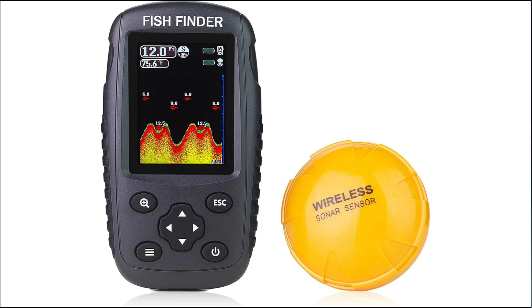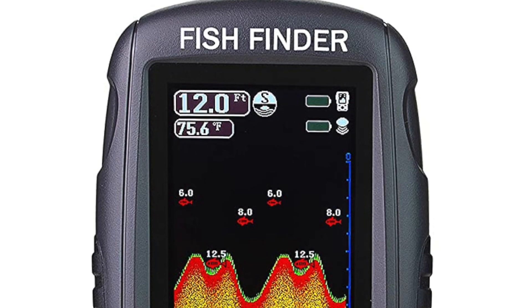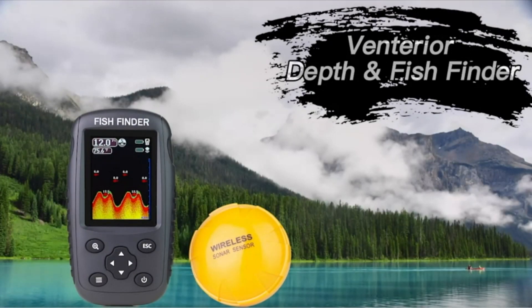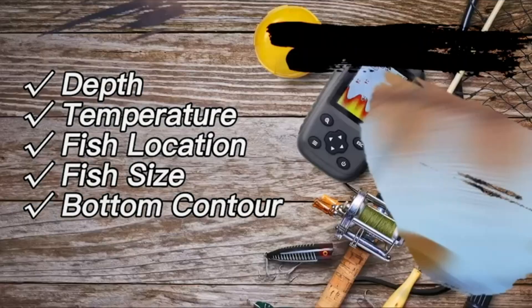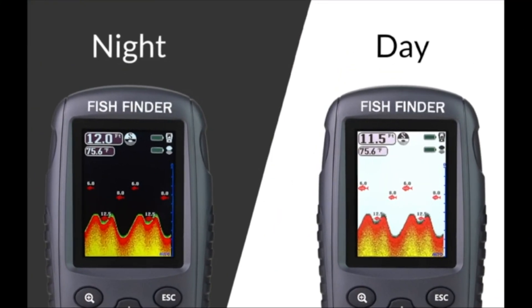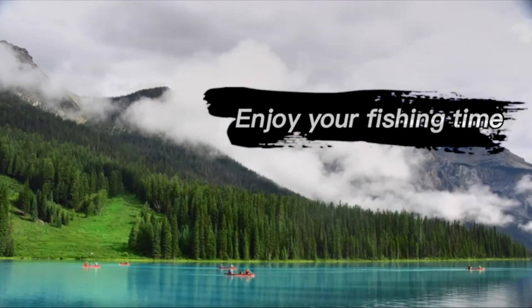Number 4: Venterior Rechargeable Fish Finder. This Venterior Rechargeable Fish Finder comes with a 2.6-inch clear colored TFT LCD display, which enables you to read the screen in bright sunlight or at night. It applies to lakes, rivers, seas, and other fishing environments, and is suitable for trolling from a kayak or boat, casting from the shore, or ice fishing. It detects and displays water depth, water temperature, fish size, fish depth, and bottom contour. It comes with work and simulation modes. Measure units of depth and temperature can be converted, and it has a battery indicator on the display.